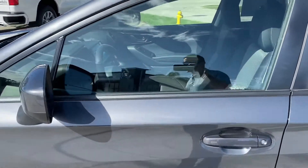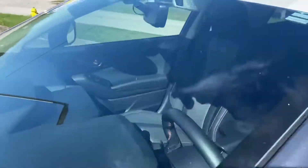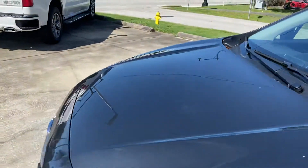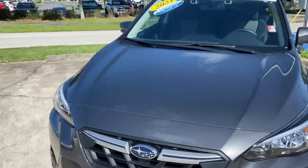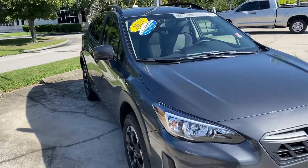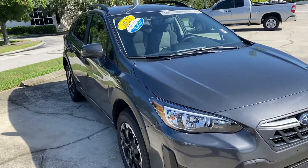This particular one has blind spot monitoring. They come standard with the EyeSight, which helps reduce your front-on collision percent by over 85%. If you have any further questions, feel free to reach me direct: 321-586-5885. Look forward to hearing from you. Thank you.